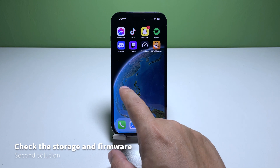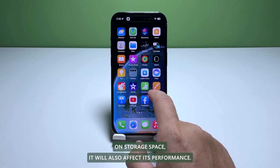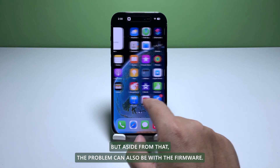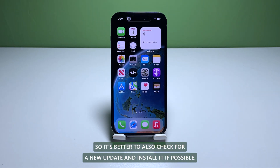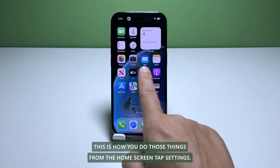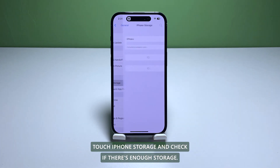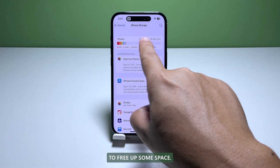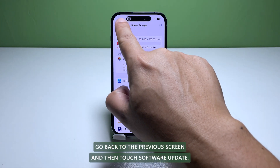Second solution: check your iPhone storage and look for a new update. If your device is running low on storage space, it will also affect its performance. From the home screen, tap Settings, find and tap General, then touch iPhone Storage. If you only have around 2 gigabytes remaining, delete some of your files to free up space.